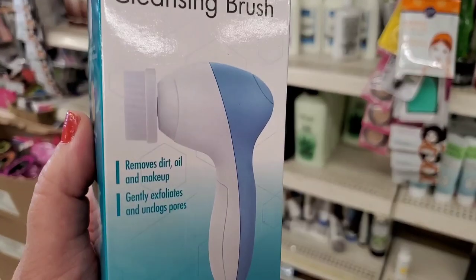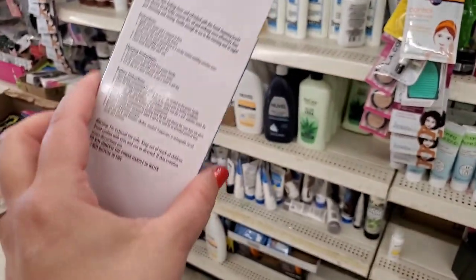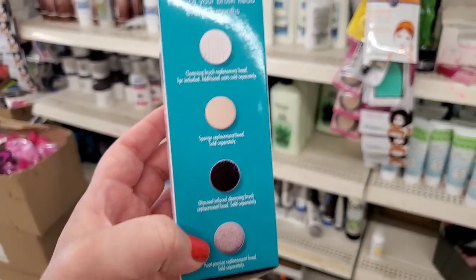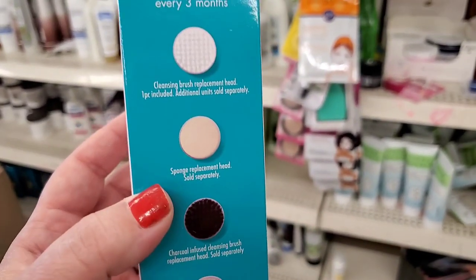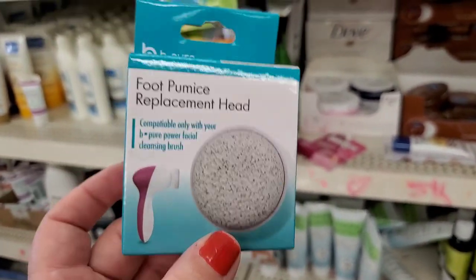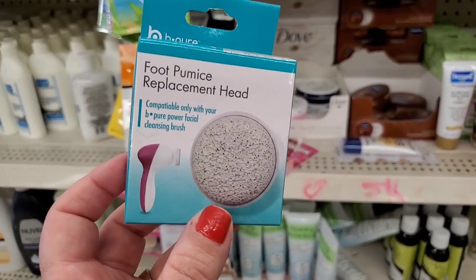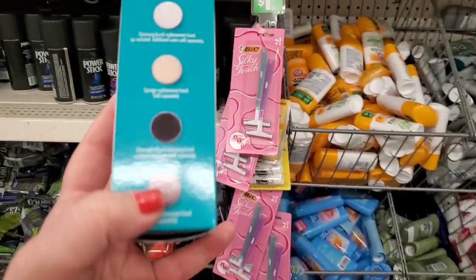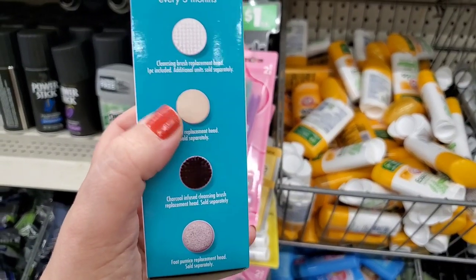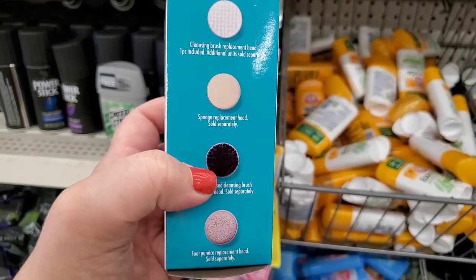Check this out — the power facial cleansing brush that removes dirt and makeup. Used to be by Sassy and Chic and came with one accessory, but now it says you can replace your brush head every three months. They have the replacement pumice head, which I'm excited about for use on my feet, plus the charcoal-infused brush head, the sponge head, or the regular bristle brush head. This is a great pickup for just a couple dollars.